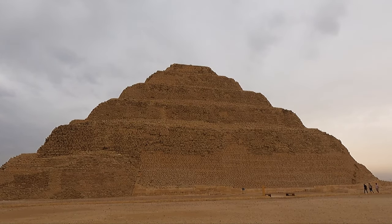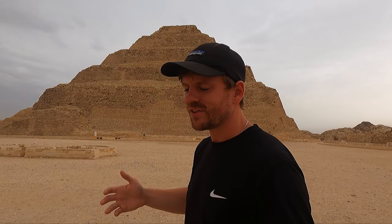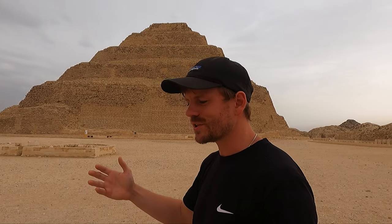The Step Pyramid is one of the very first large-scale stone-cut constructions ever created by man, and it symbolises things to come, not just for the Egyptians, but also for humanity as a whole.